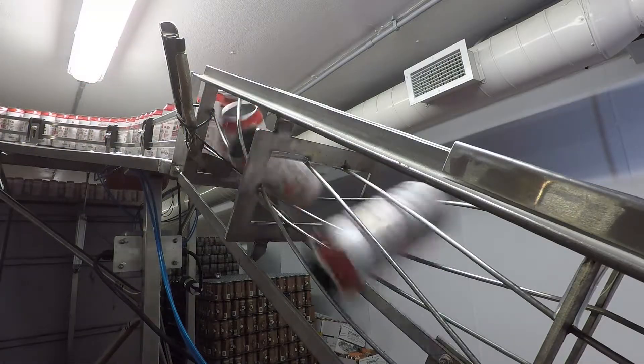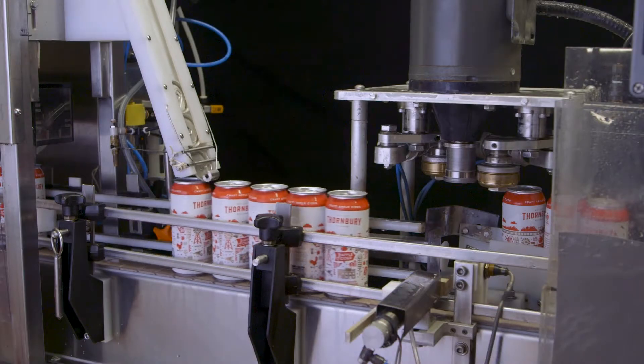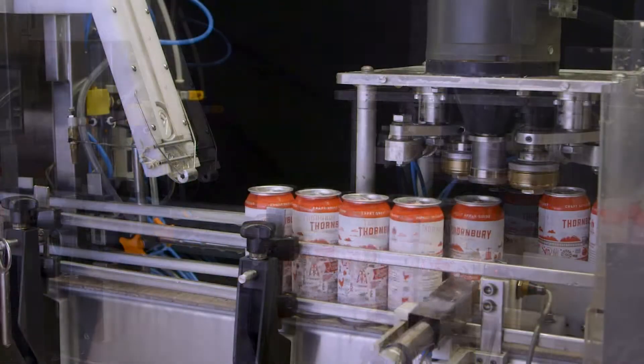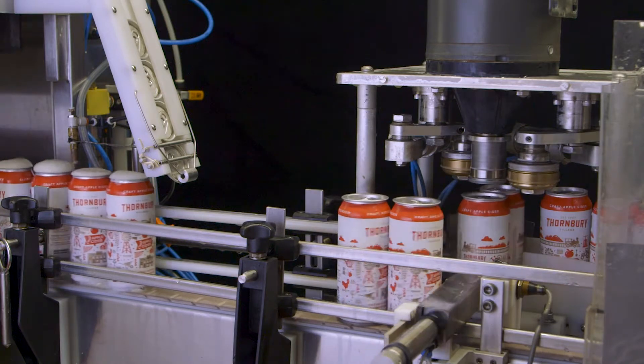If the cider is going to the canning line, the empty cans are inverted, ozonated water rinsed, carbon dioxide purged, filled with premium cider. Lids are applied and seamed onto the can, then date coded and placed into trays.